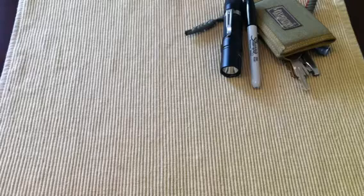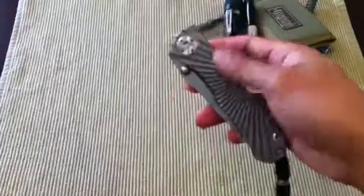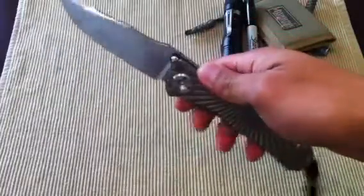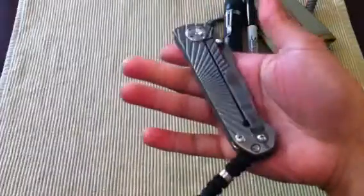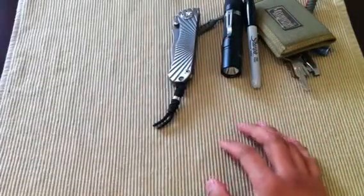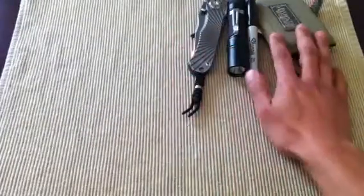And the knife that I carry 90% of the time for work is a Star Tac. It's just a really solid knife — I don't have to baby it or worry about getting it scratched up. I use it to open boxes and crates instead of using kitchen knives.